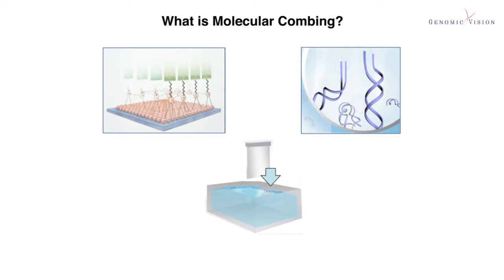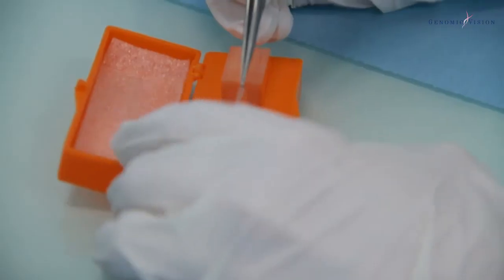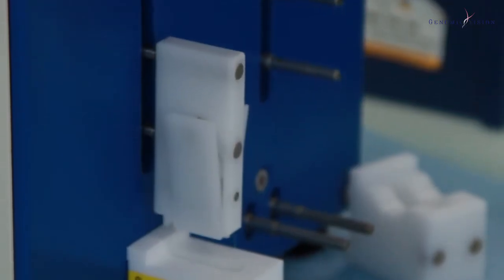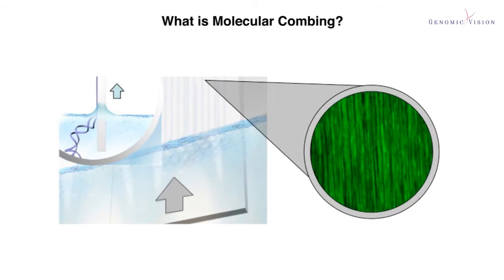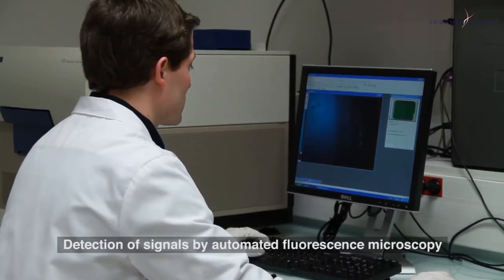We propose molecular combing as a technology for the detection and characterization of large rearrangements and other structural variations. What is molecular combing? It is a powerful FISH-based technique for direct visualization of single DNA molecules that are stretched and attached to specially treated glass surfaces. The slides are lifted out of the solution and DNA is combed by the action of the receding meniscus. DNA is uniformly stretched and irreversibly bound to the surface. After combing, the slide is covered with aligned double-stranded DNA molecules and up to 200 genomes can be visualized in parallel.